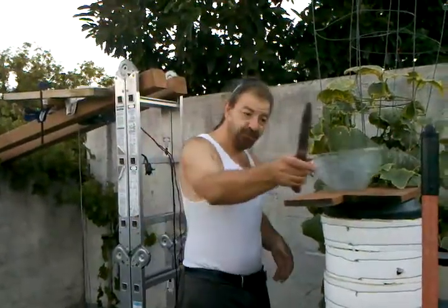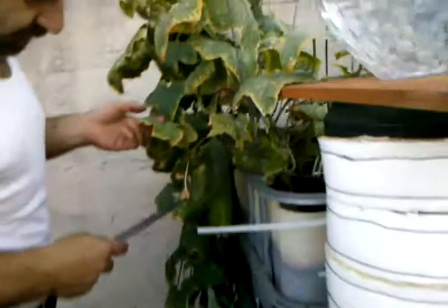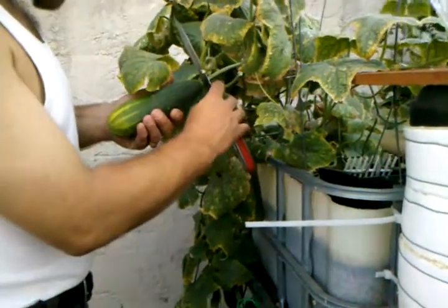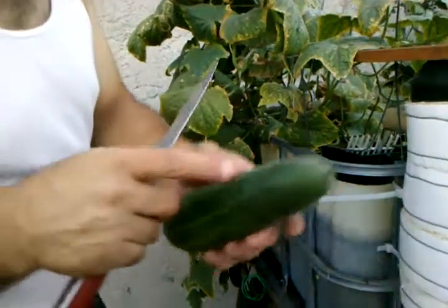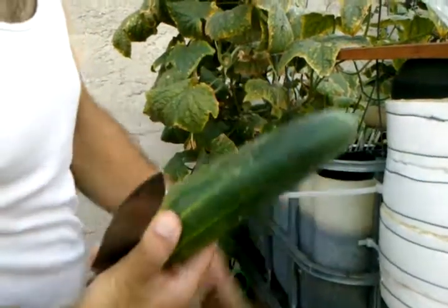Let's start off over this way and focus on this thing right here. This is a Marketmore cucumber and as you can tell, it's ready to go, so I'm going to gently crop it. These guys have little thorns on them and I never knew that until I grew my own.